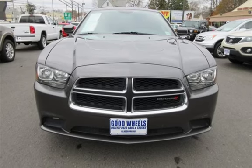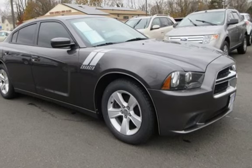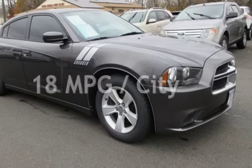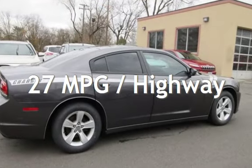This Dodge has less than 113,000 miles on the odometer. Estimated fuel economy for this vehicle is 18 miles per gallon in the city and 27 miles per gallon on the highway.